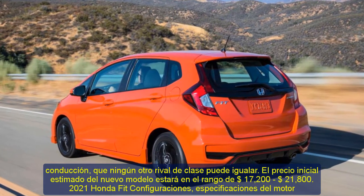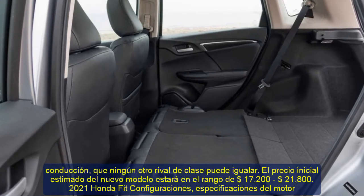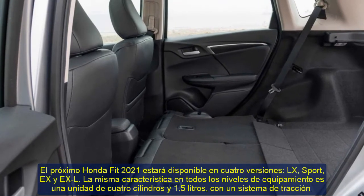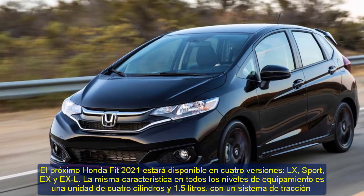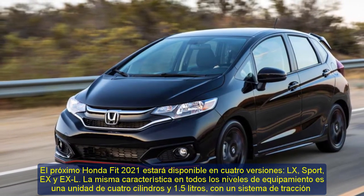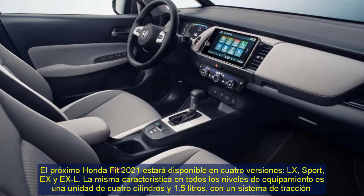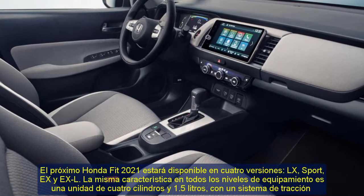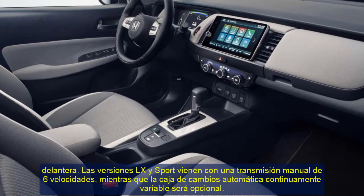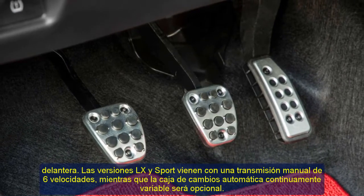2021 Honda Fit Configurations and Engine Specs. The forthcoming 2021 Honda Fit will be available in four trims: LX, Sport, X, and EXL. The same feature across every trim level is a 1.5-liter four-cylinder unit with a front-wheel drive system. The LX and Sport versions come with a six-speed manual transmission, while the continuously variable automatic gearbox will be optional.